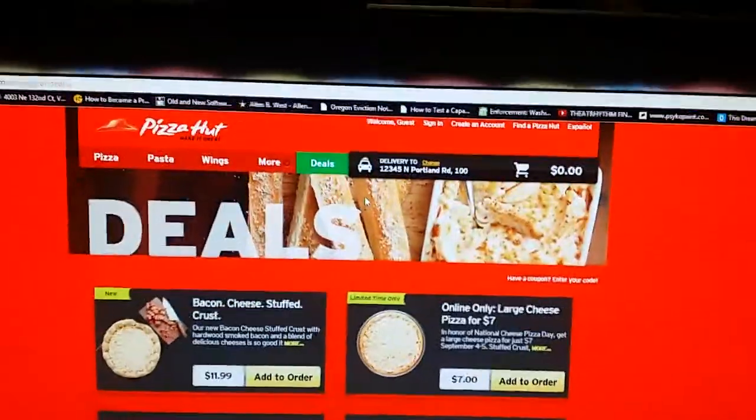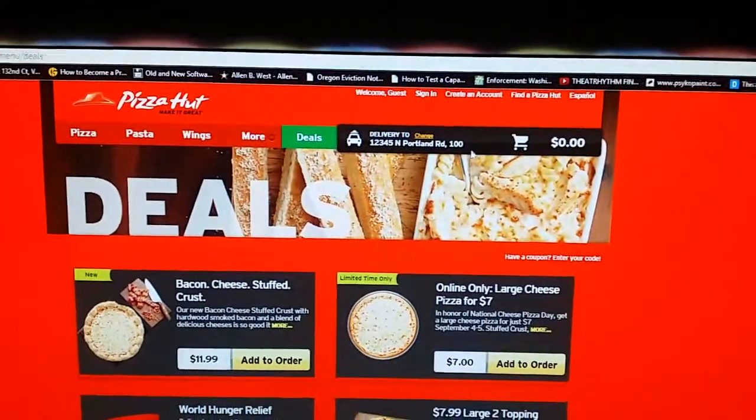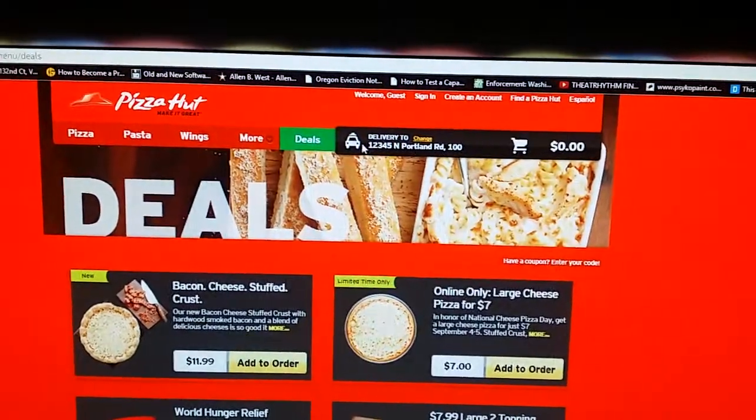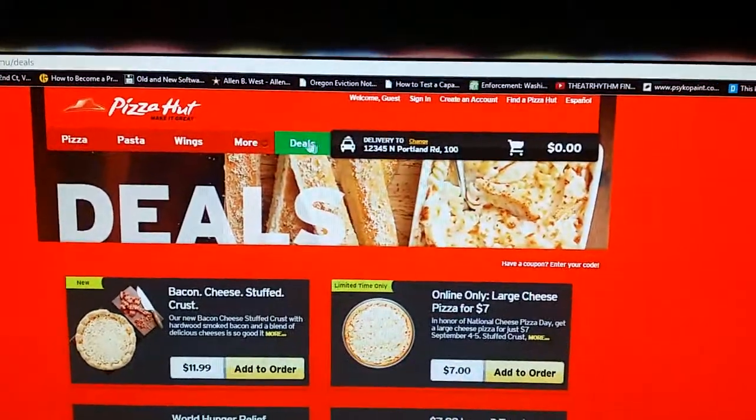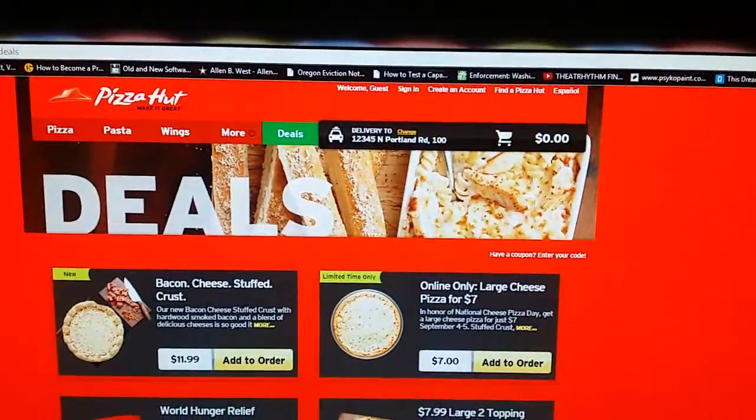They have these deals on their page, and I've got a fake address pointing to a North Portland Pizza Hut. I'm not actually going to order — I'm not prank ordering. I'm just going to go through what their website does all the way down to adding something to the cart.